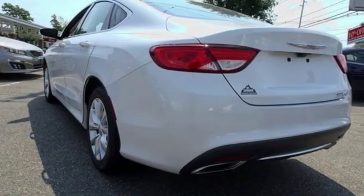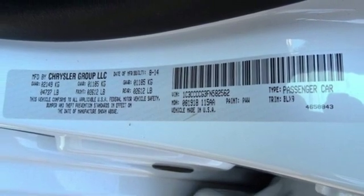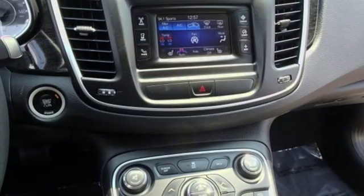Bluetooth wireless audio streaming, keyless enter and go, front heated leather bucket seats, auto dimming rear view mirror, remote engine start.